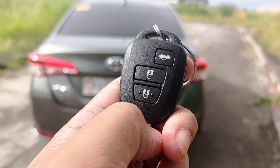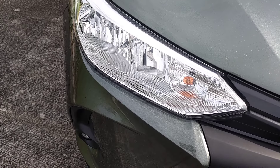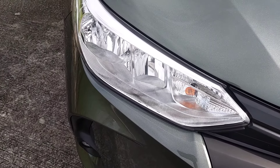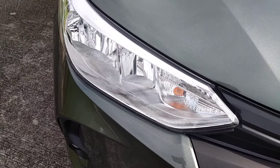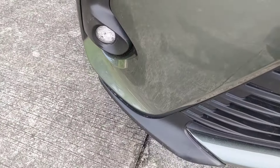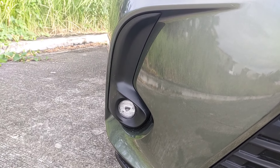This is the Toyota Vios XLE. It has lock, unlock, and trunk on the remote key. Halogen type ang kanyang mga ilaw. And ito yung maganda mga ka-master — LED ang kanyang fog lights, kaya sulit na sulit talaga.